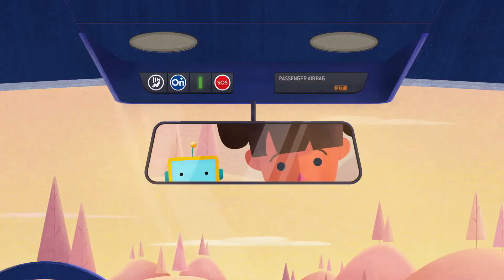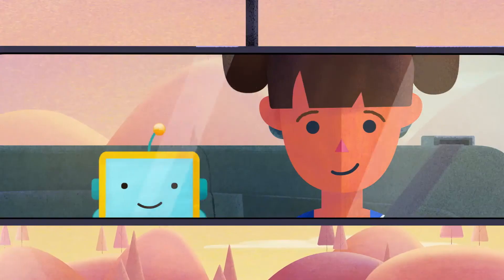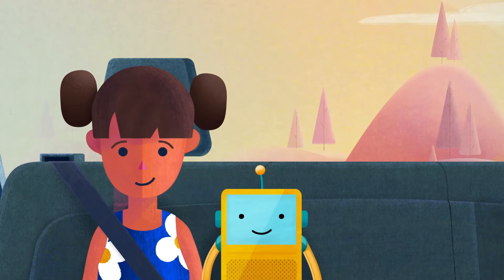Did you ever wonder what these things are? These blue and red buttons in your mom or dad's car. Now most button pushes are for grown-ups to do, but keep on watching and we'll share how they're used.